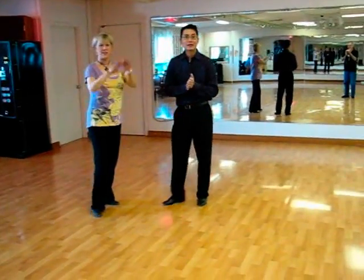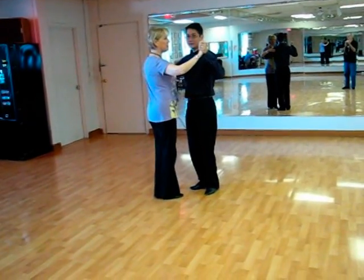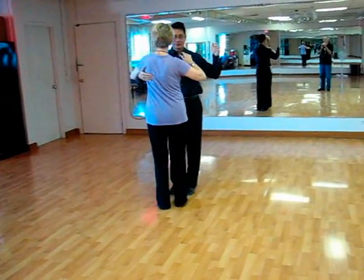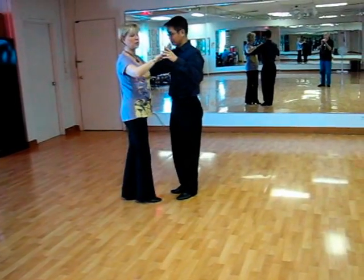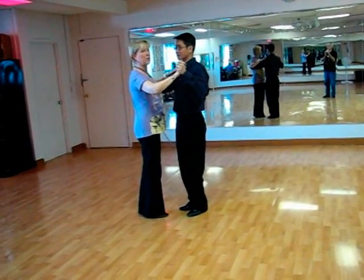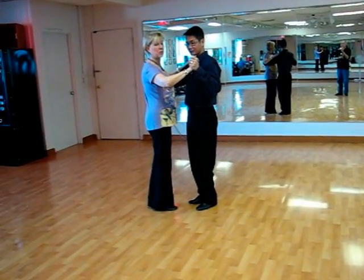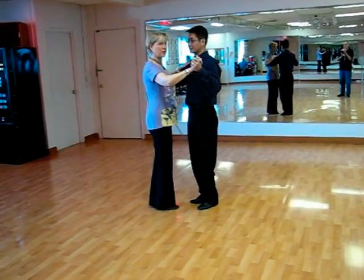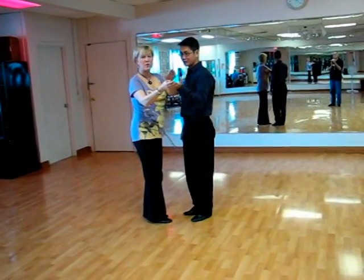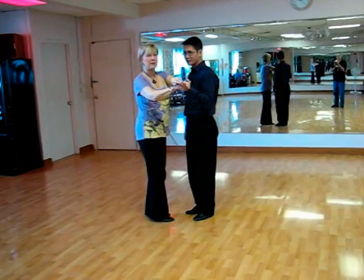Those were the two lessons, the overview. Here are the details. In two-step, you're going to be in closed dance position, slightly offset. Don's right hand is on my left shoulder blade, my left hand is on top of his shoulder, and our connected hands are at about my shoulder level. He's put his gold Visa card right here — I put my hand on top of it, and it's mine.